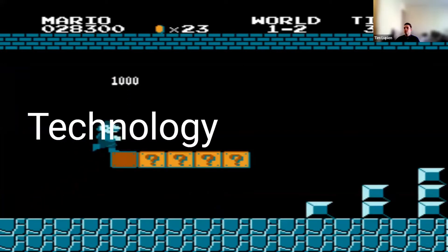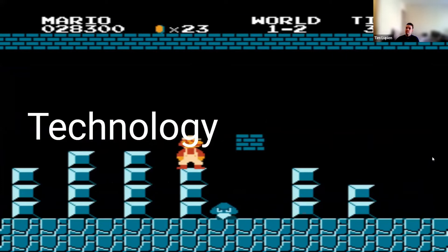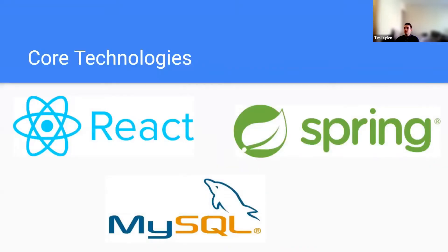Next, we'll talk about some of the technologies we used to bring this project to completion. Our core technologies, like many groups you'll see today, were React, Spring, and MySQL. React was on our front end, Spring is how we managed our Java backend, and MySQL was what we used for our relational database.